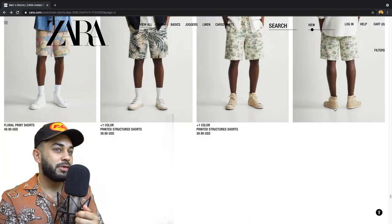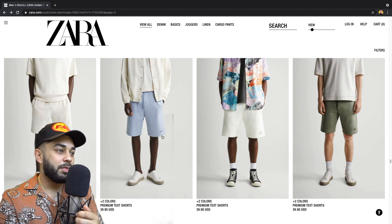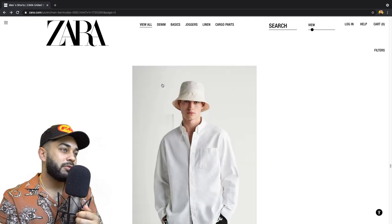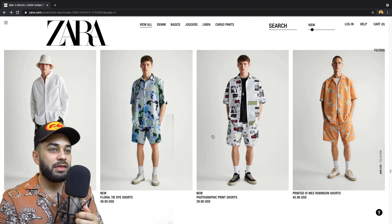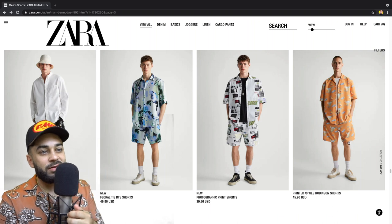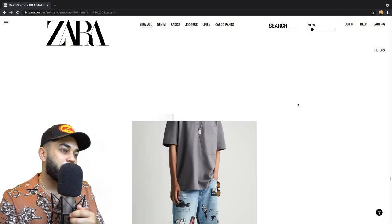I'm getting closer to what I'm into. Knit jogging — yeah, I'll do this right here, I like knit jogging shorts. Let's keep it moving. Printed West Robinson shorts — I like those, I can wear those with like a white tee. Let's keep it moving, what else we got?